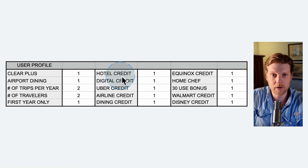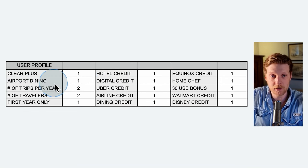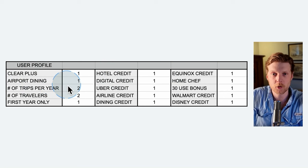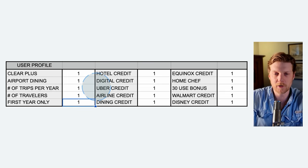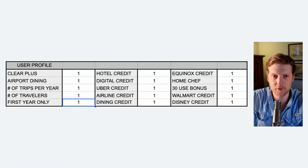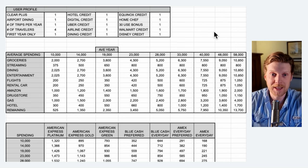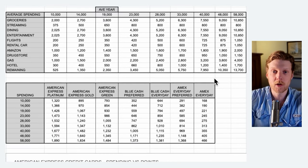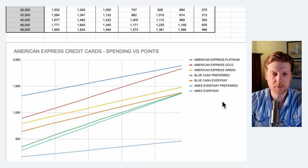For each category, you put a one if the item applies to you, put a zero if it does not. All of these different categories are going to correspond to different credits and bonuses available for each of the different credit cards. To start, we're going to put a one in all the categories — that will just be our default user profile — so we can see the different bonuses that all the credit cards have. The third section shows different spending levels along with the different categories of spending that make up that spending level, as well as the different American Express credit cards with the points that you get from each spending level.